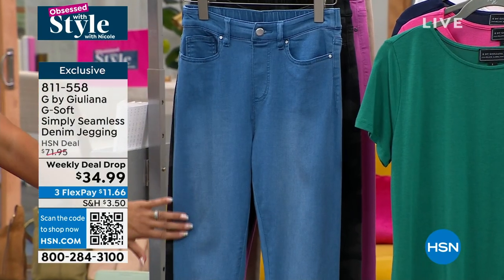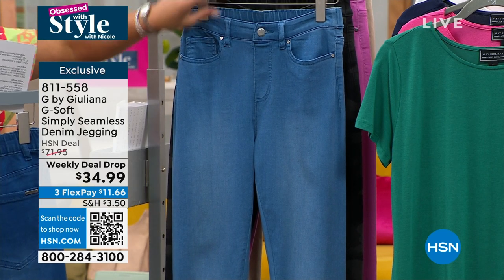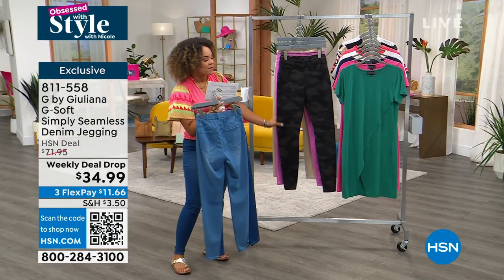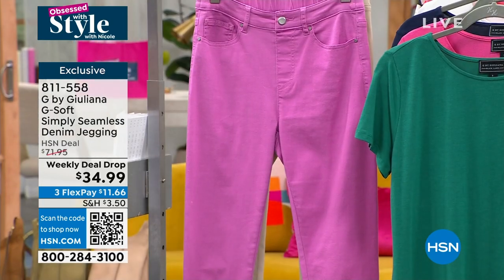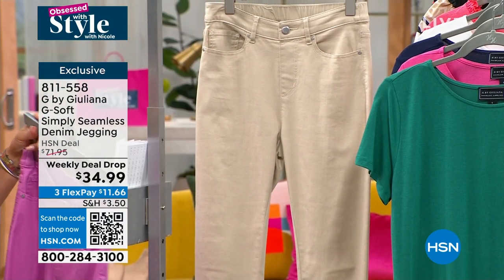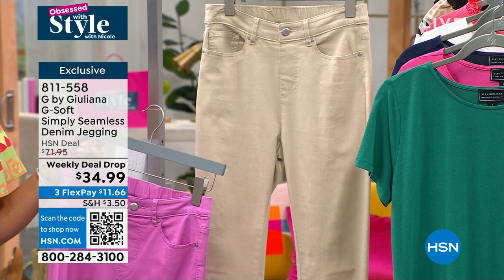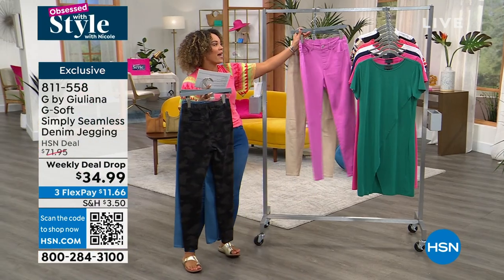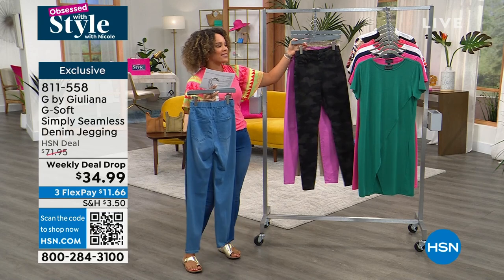Here's your light wash option. Sizing on this is very inclusive — we're 0 to 16 and 16 to 38. I'm in a size 6. We have average, petite, and tall inseam, so you can shop by your size and your height. There's that black camo Amanda was wearing, orchid pink, and your honey beige. Over 50% off — this is a slam dunk weekly deal drop. 300 left in that honey beige. Let's welcome in the beautiful, talented, red carpet authority, Juliana Rancic.